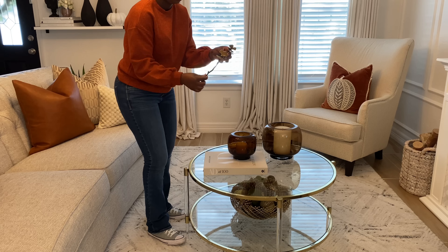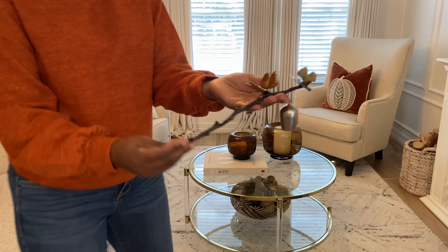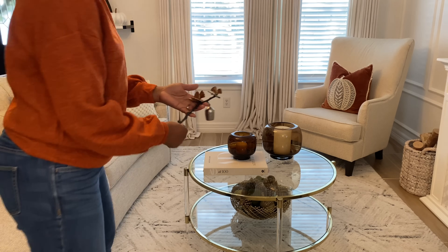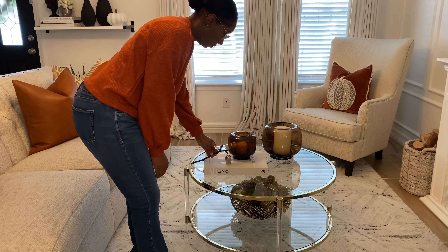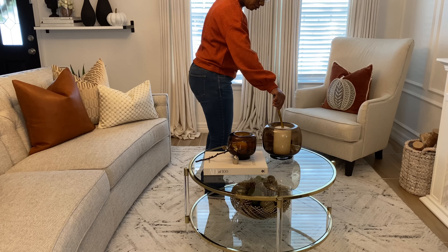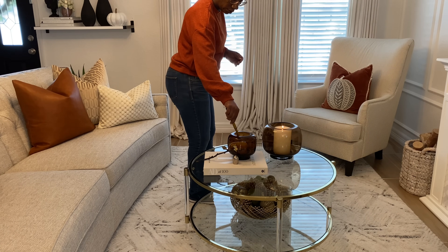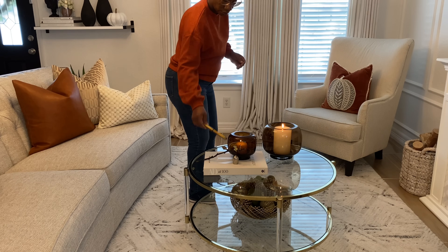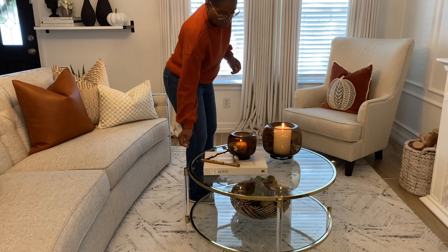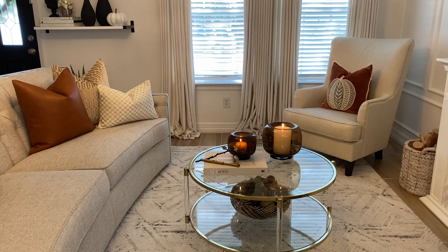Next I'm going to add in my Michael Aram candle snuffer. I absolutely love the detail on it — it looks like a wooden branch with some beautiful butterflies on it. I'm just going to add this to my coffee table book. I just think that decorating with candles really sets the mood for a nice cozy environment for fall. I love to have my house lit up with beautiful candles — both faux and scented — just to create a really nice ambiance.